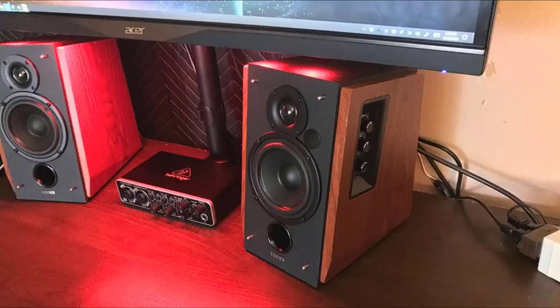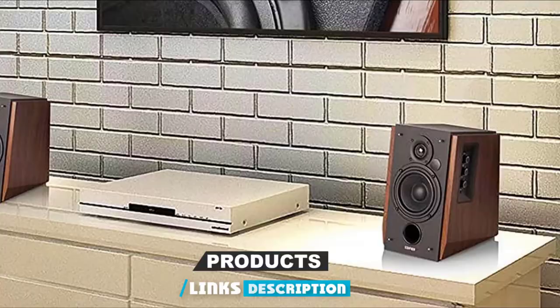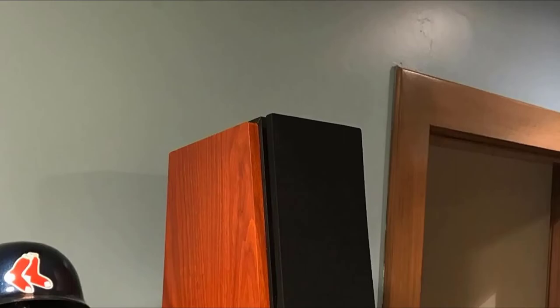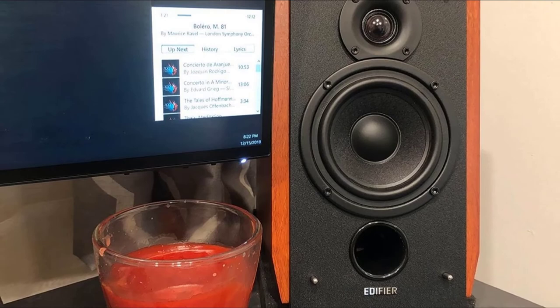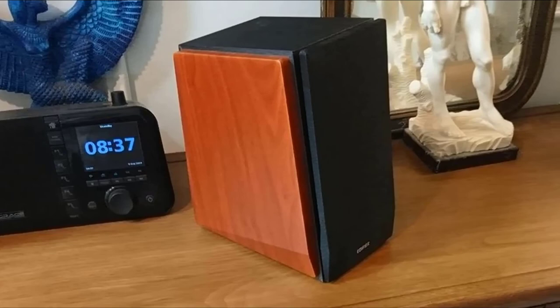Finally, the number 10 position is dominated by the Edifier R1700BT speakers. If you're a rock lover on a budget, you're looking for a good mix of sound quality and value — which is exactly what you get from this pair of speakers. The wooden sides give them a sophisticated look, and they are compact enough to fit on an entertainment center or bookshelf. They come equipped with Bluetooth connectivity and a remote control, making them excellent all-purpose speakers. The sound delivers a smooth response that's especially warm in the mid-range — the sweet spot for most rock vocals. If you're strapped for cash, these just might be the best speakers for rock music.